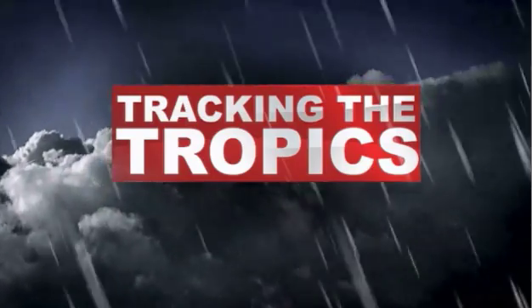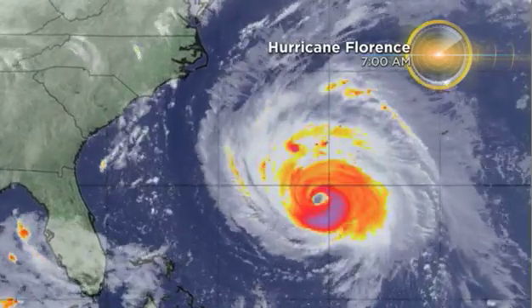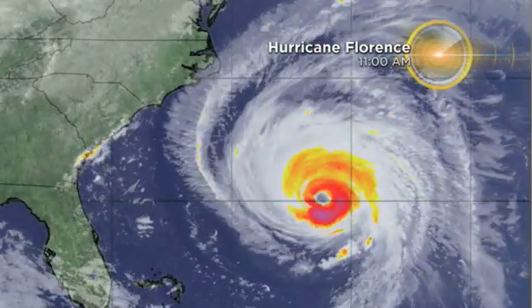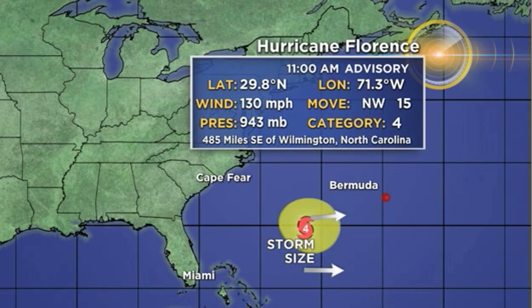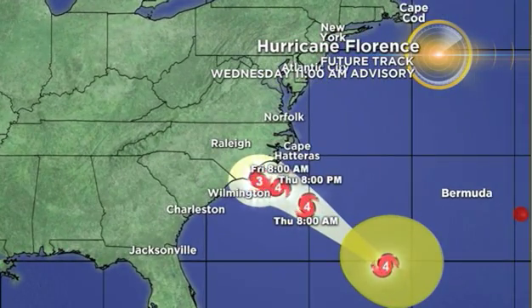Good morning, I'm CBS4 meteorologist Seth Gonzalez with your tropics update. All eyes are on Hurricane Florence. We have the latest 11 AM advisory. Hurricane Florence is a Category 4. Hurricane hunters are going in and investigating, finding little change in strength. It is still a powerful hurricane with maximum sustained winds of 130 mph, moving northwest at 15 mph, and forecast to move towards the Carolina coast as we get into Friday morning.